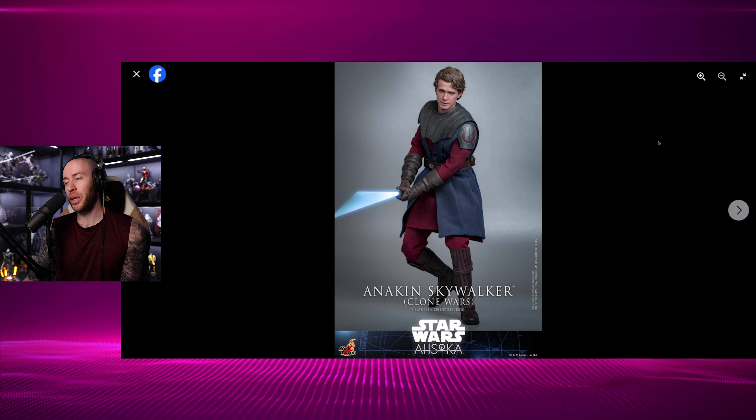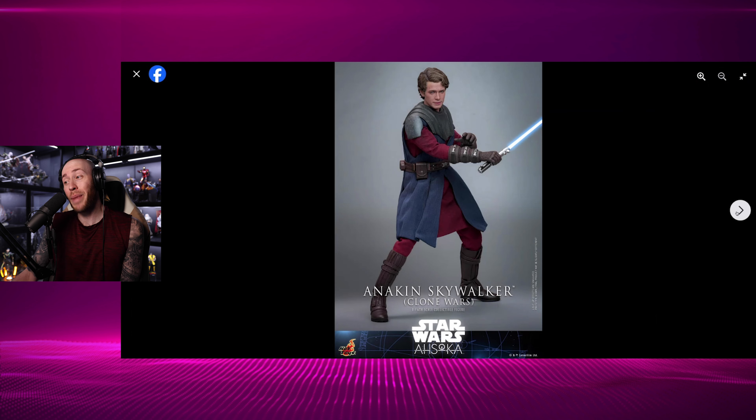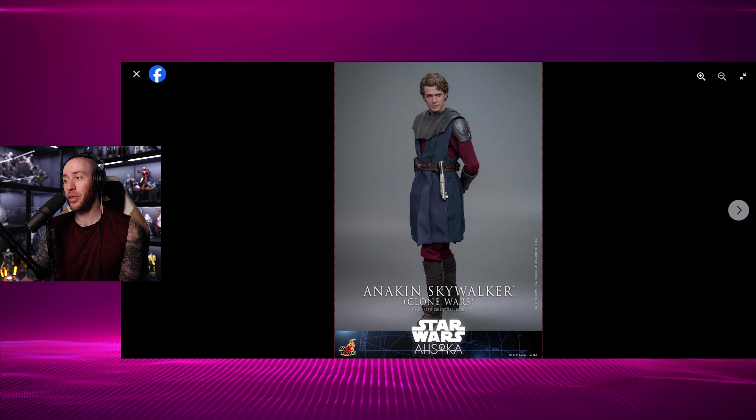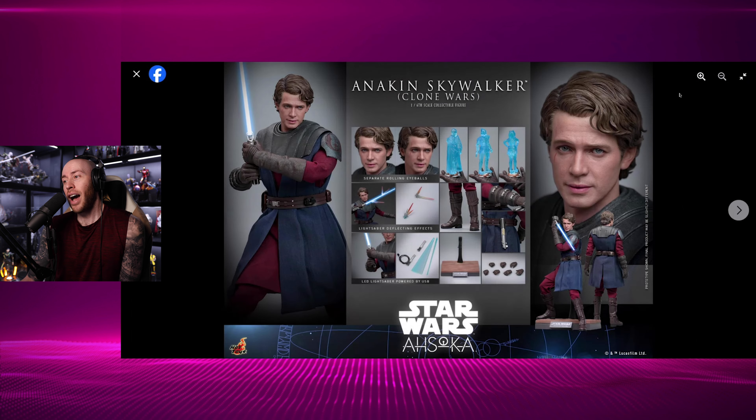I do think the armor looks pretty cool. The head sculpt looks great. Clone Wars is not my perfect ideal design — I think the Jedi robes just look better — but it's not the end of the world. I do really like the aesthetics of this figure, and it's a very unique type of Anakin Skywalker. It doesn't come with that much, but it doesn't really need to since this version of Anakin was barely in the show. I think it looks really good. I'm very happy with how it turned out.